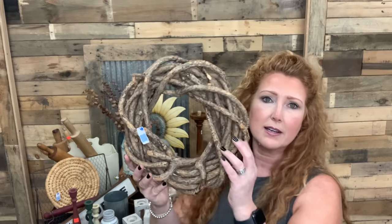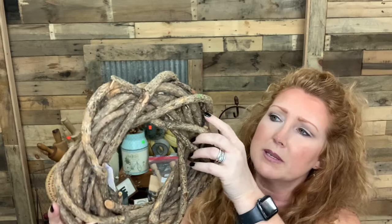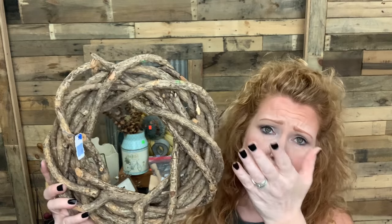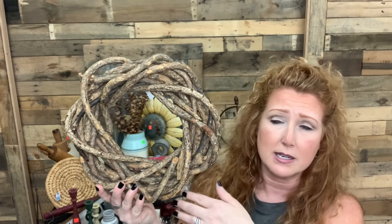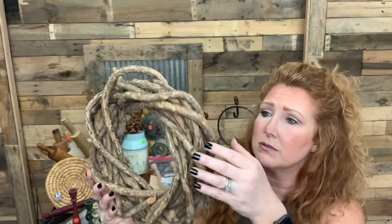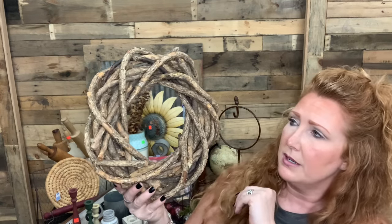For $3.09, I couldn't help myself. Look at this twig wreath. It's got bark — I think it's pine or maybe grapevine. I don't know what it's made out of, but I was drawn to it. I could decorate it up, I could try to sell it as is. $3.09 — I think it's beautiful. Some people might just like it as is. You could put a little bit of greenery or some flowers in it. I thought that was a great base or just as is.